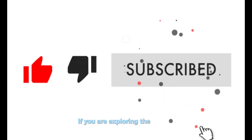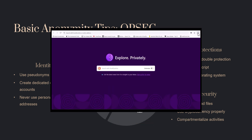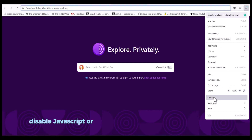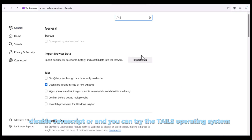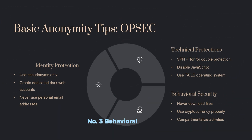If you're exploring the dark web, anonymity matters a lot. Let's break this down into three layers. Number one — identity protection: never use your real name, photo, or personal email; use separate usernames and accounts. Number two — technical protection: use a VPN before Tor for stronger encryption, disable JavaScript, and consider using the Tails operating system, which forgets everything when you shut down the laptop, as explained in episode 2.